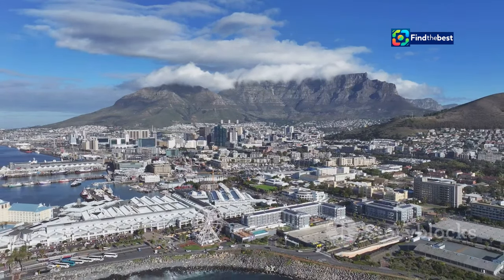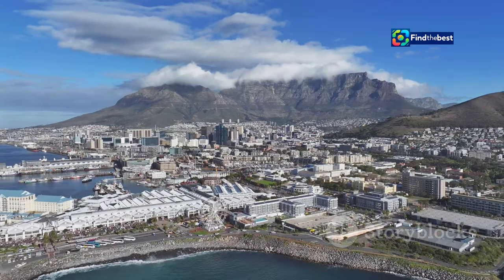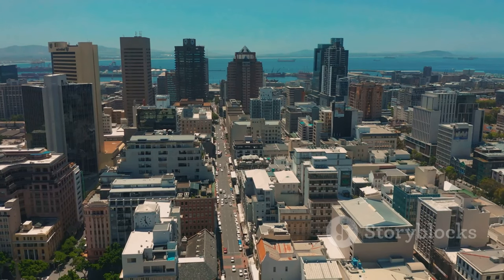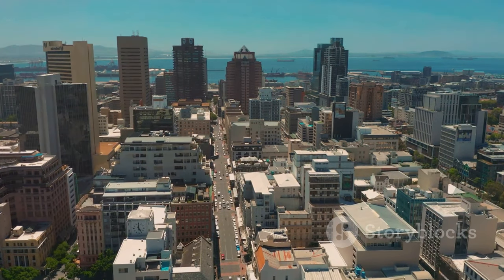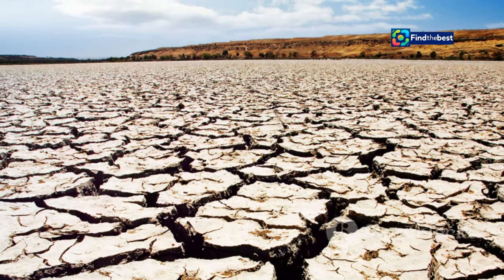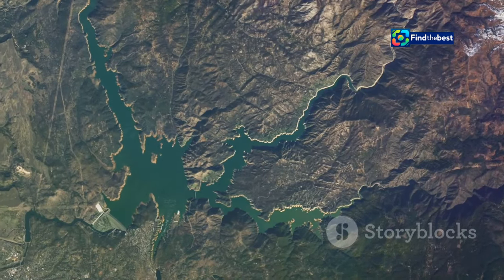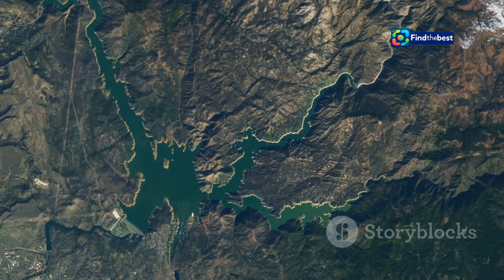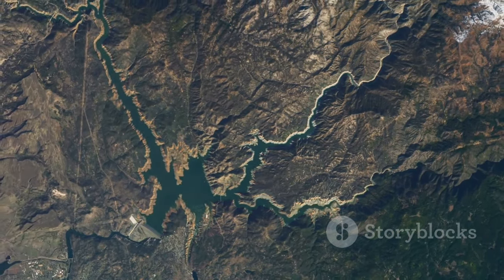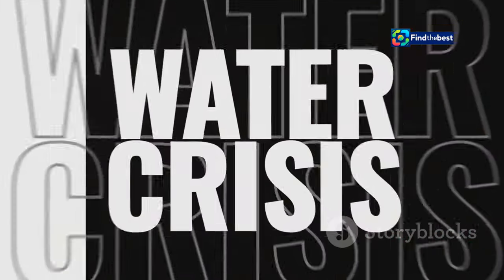Cape Town, a city celebrated for its stunning natural beauty, faces a pressing challenge: water scarcity. The demand for water in this thriving metropolis continues to surge while the supply dwindles. Climate change brings unpredictable rainfall and prolonged droughts. The balance between water supply and demand is disrupted, leaving Cape Town vulnerable. This reality has spurred the city into action, seeking innovative solutions.